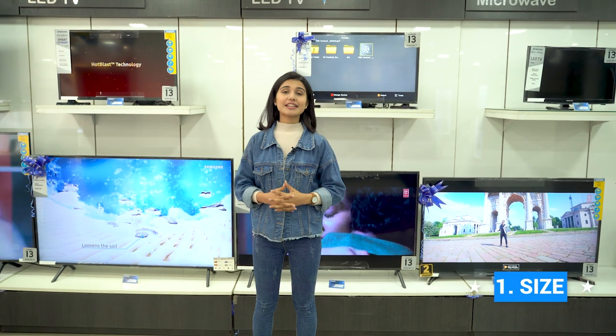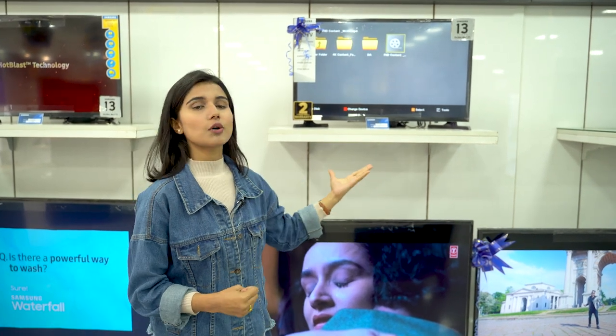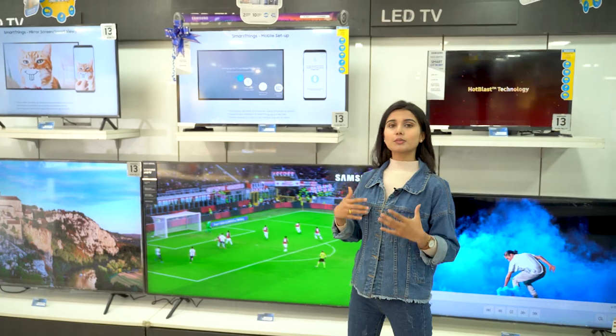The first factor is to determine the size of the TV. Normally, we think that if you buy a good TV, it will be a good thing. For example, if you have a TV for a bedroom, you can use a 32-inch or maybe a 14-inch TV. If you have a TV for a living room, you can use a 43-inch TV.